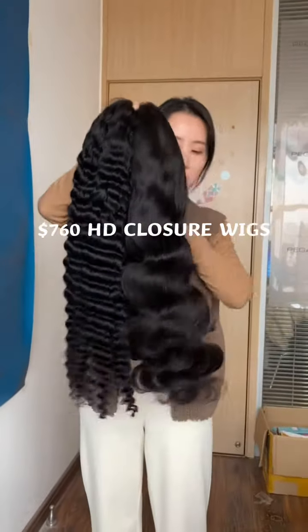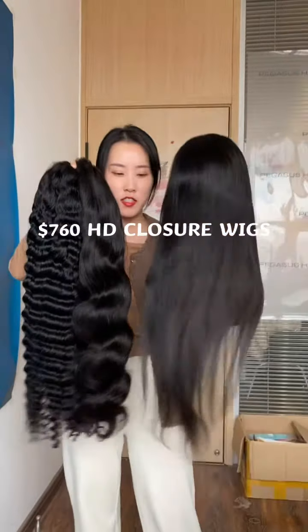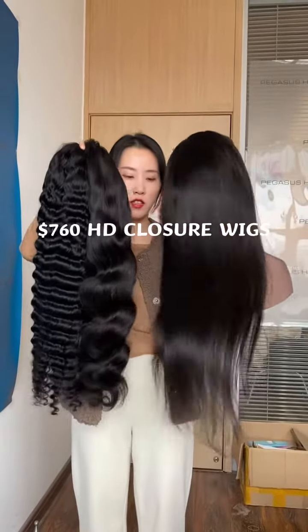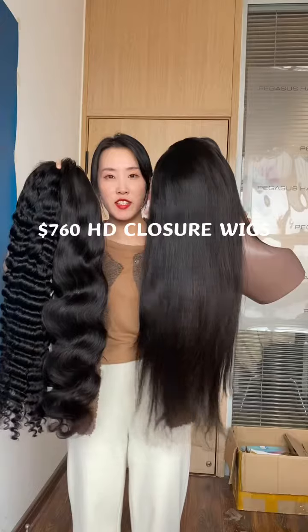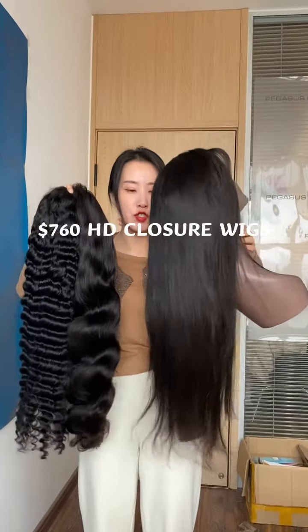These two are 22 inches. There's also a straight wig in this deal — the straight one is 24 inches, also 150 density.